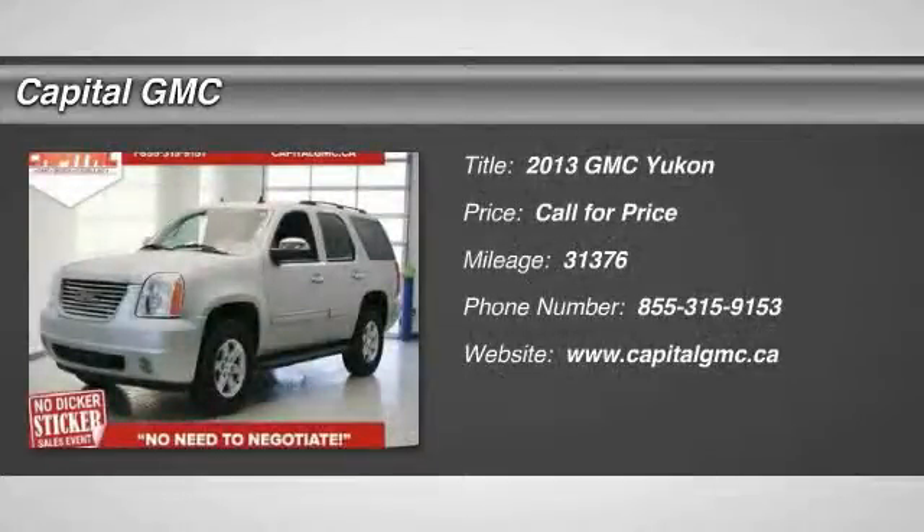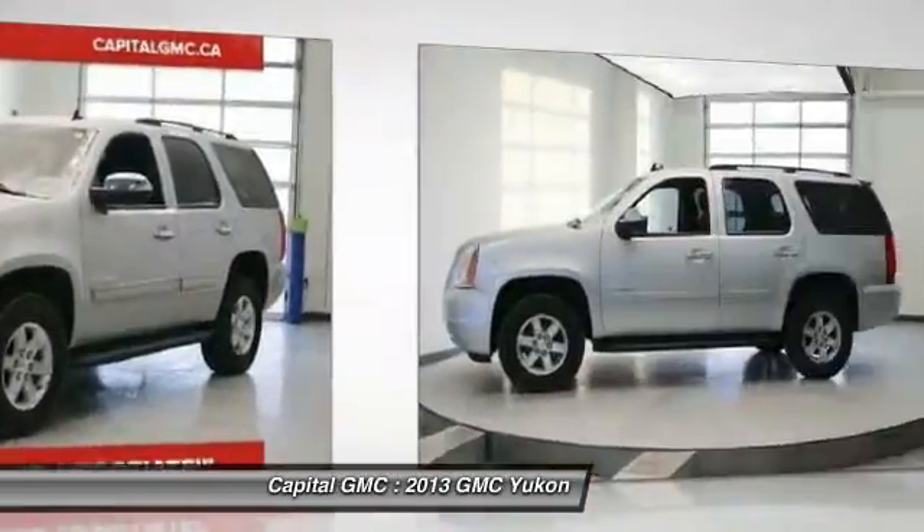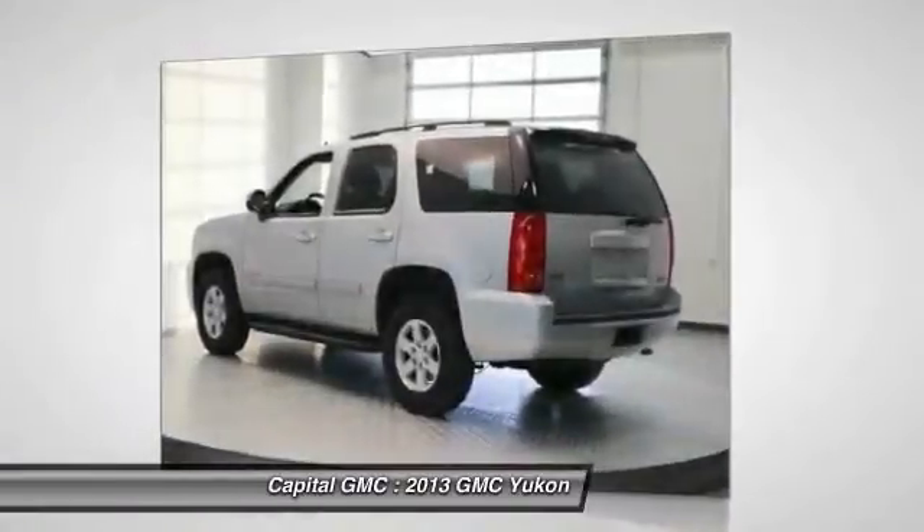The 2013 GMC Yukon. Peace of mind comes standard with GMC's 100,000 mile five-year powertrain warranty and Yukon's five-star frontal crash test rating.